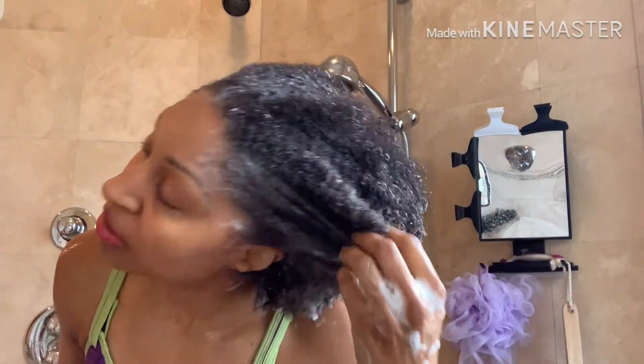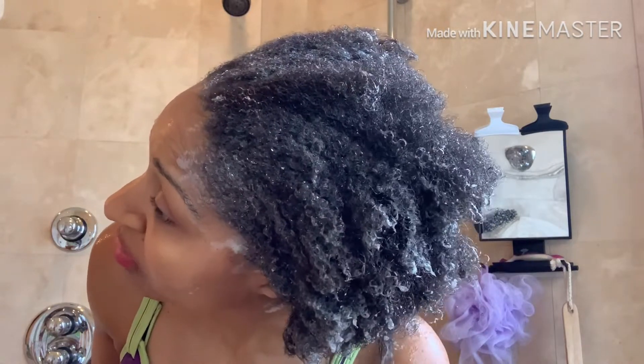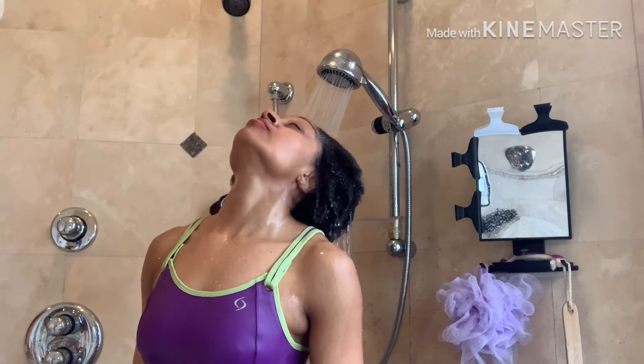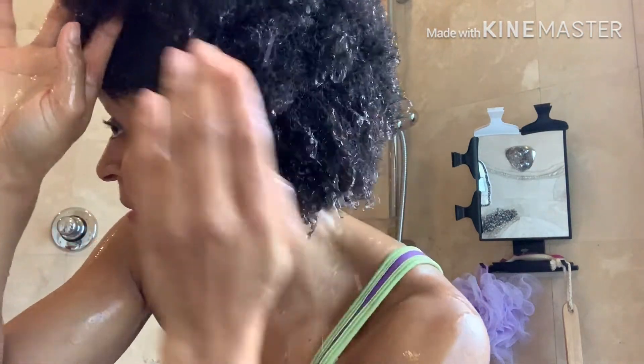My hair was really moisturized this week because those products from last week did all the good things, but if you look closely you can see my curls are defined — it's defining my curls. I don't know that that needs to happen with a shampoo but it's better than not. After rinsing, my hair doesn't feel stripped, it feels clean. I can see a little bit more buildup on my scalp so I'm going to go in one more time.